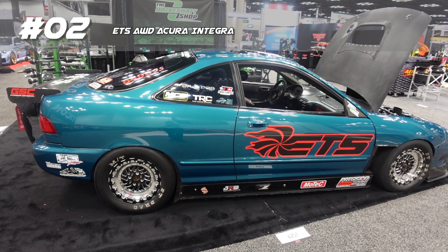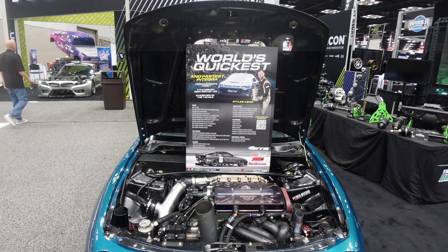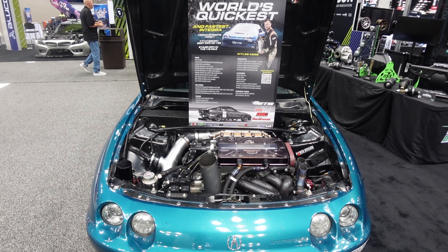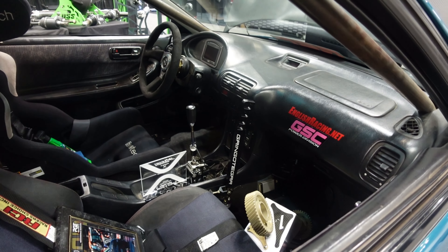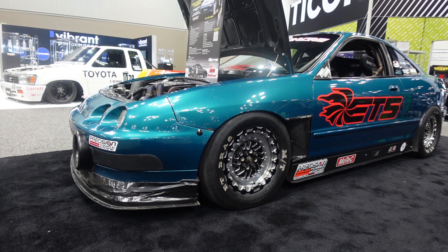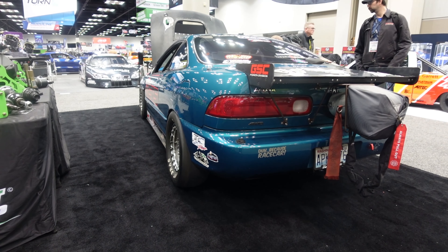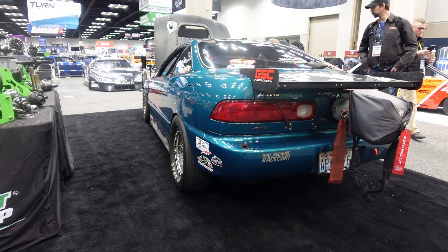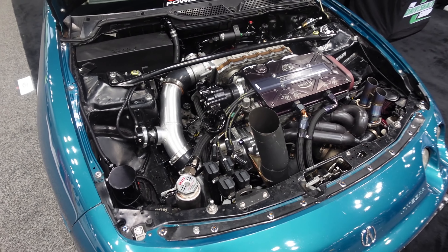Coming up next is the ETS all-wheel drive Acura Integra drag car at the Driveshaft Shop booth. This Integra has been around for a minute, setting records for a long time, still rocking the old school B-Series with all-wheel drive. I also like the fact that it still looks like an Integra, and that it can do 200 mph plus. I don't think I'd want to go 200 mph in an old '90s Honda.